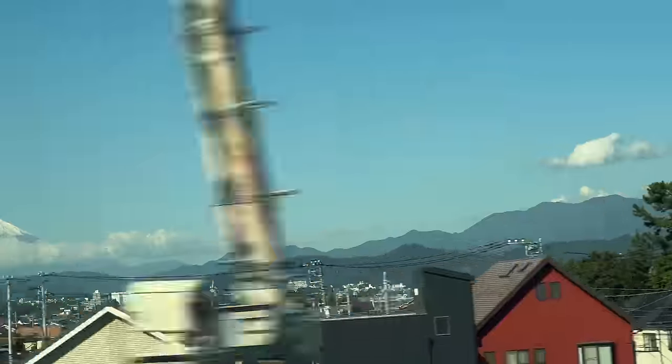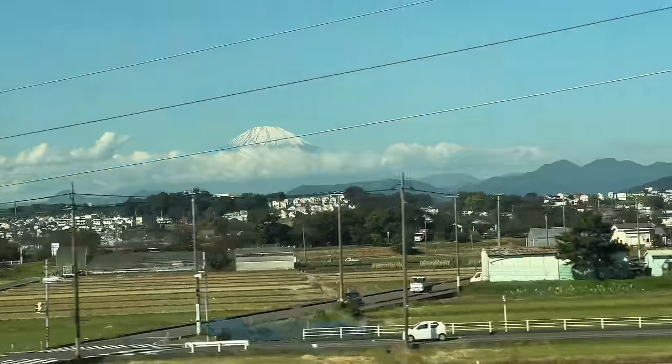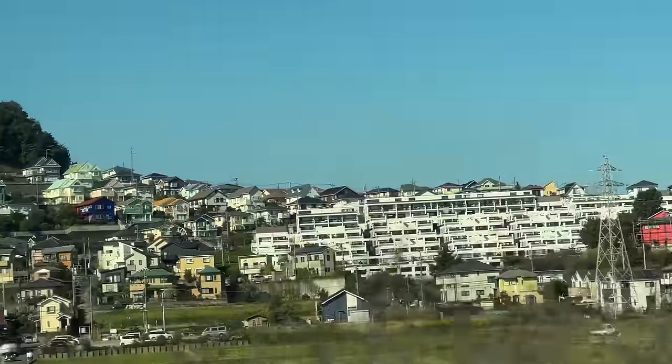We're going past this mountain now. We were wondering if it was Mount Fuji but it's not — it's a different mountain. We'll show you first and then figure out the name. So the mountain you just saw is called Mount Nzawa. It's really cool — it looks just like Mount Fuji. Obviously Mount Fuji is the highest, which is why it's so iconic. The Mount Fuji volcano is probably the most famous one.